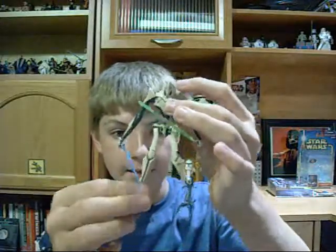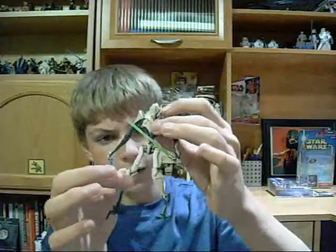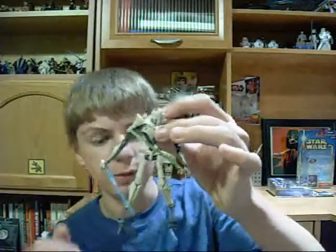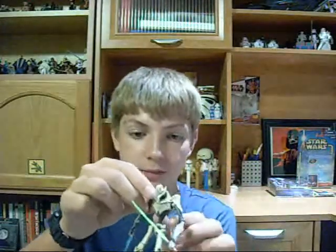He has removable shoulder pads, and articulation at the ankle. No knee articulation, but better articulation at the hips. He also has a removable chest piece.